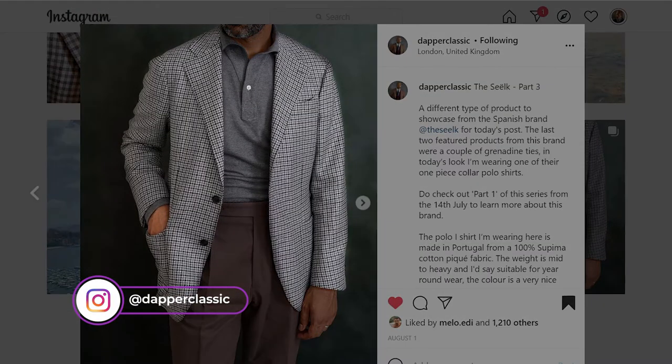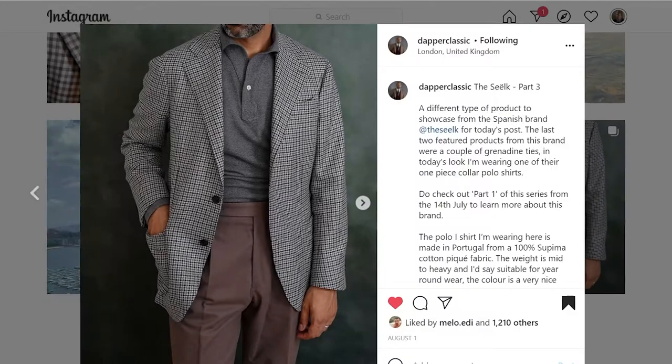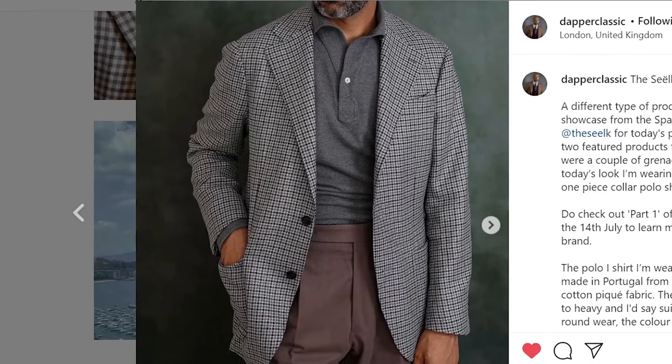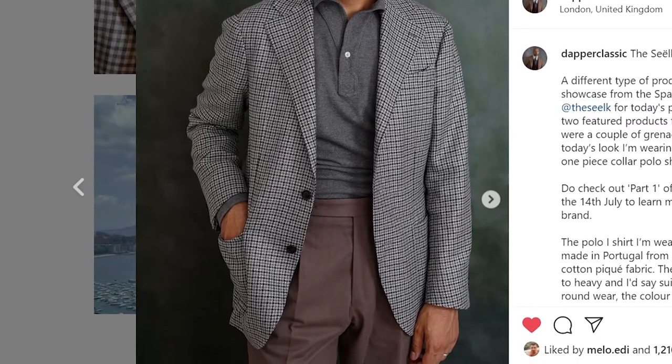My third favorite outfit comes from the enthusiast account Dapper Classic. In this photograph he is wearing a houndstooth sport coat. Underneath that he has a charcoal polo shirt that has a one-piece button-down collar and a pair of brown high-rise trousers. What is so remarkable about this outfit is that it is in a certain sense unremarkable. This largely has to do with the color palette which is almost tonal. The outfit is comprised of two primary colors — gray and brown. You have the varying shades of gray on the houndstooth sport coat and then you have the charcoal of the polo shirt. The trousers are brown, and while brown is technically an earthy tone, this brown is very dull — closer to a taupe than a chocolate — and thus it coheres very well with the rest of the outfit, giving it almost the aura of being tonal.